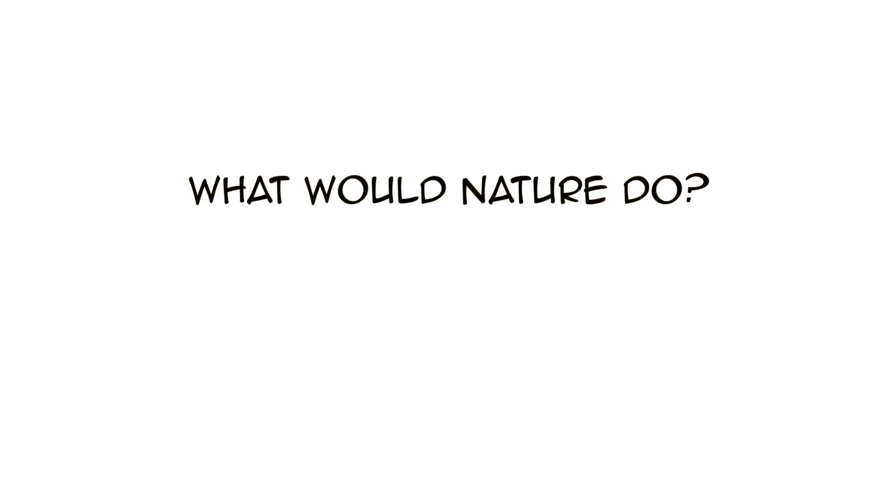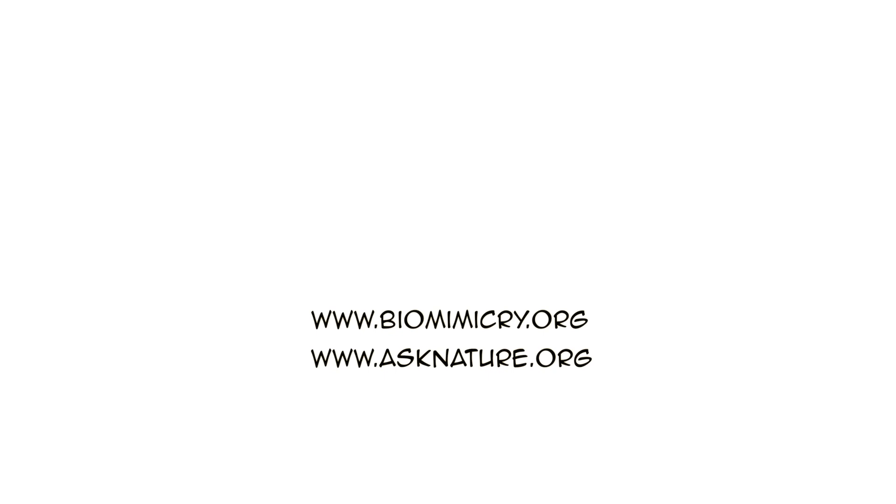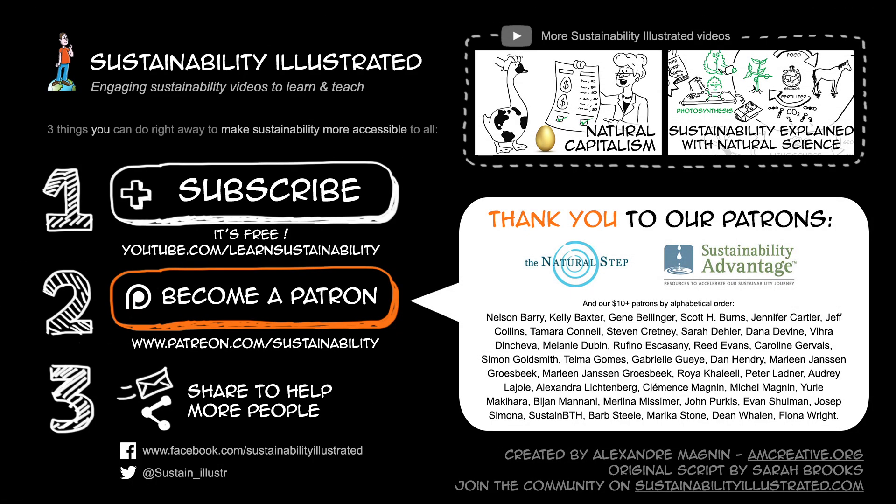Imagine what other problems might be solved by turning to the world around us and asking: what would nature do? Check out biomimicry.org and asknature.org to learn more about this exciting practice of innovation inspired by nature, as well as stories and examples. If you found this video useful, please subscribe. You can also find all our sustainability videos on our website sustainabilityillustrated.com. You can help us make more videos so people can learn about sustainability for free by contributing the amount of your choice on the Patreon page by clicking on the orange button. Thank you to all our patrons and thank you for watching.